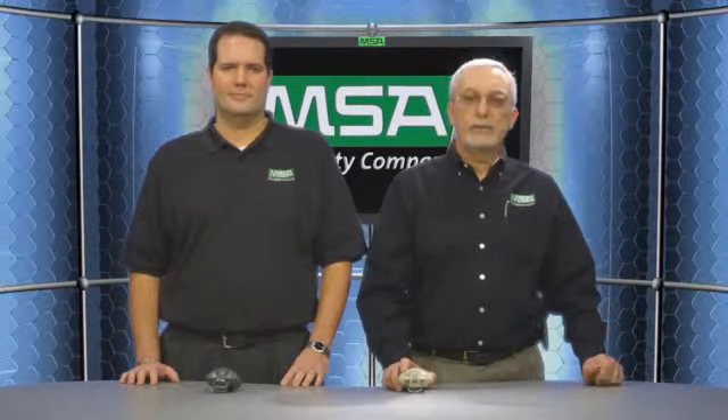Welcome to MSATV. My name is Joe Glorioso, I'm the Sales Application Product Manager for Portable Instruments. And my name is Greg Martin, I'm our Sensor Technology Program Manager.